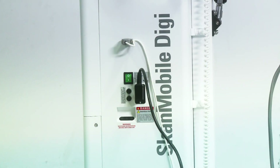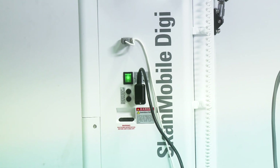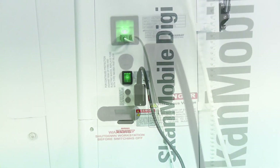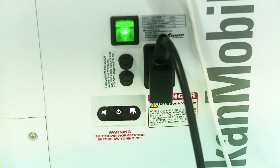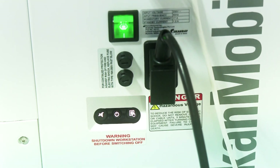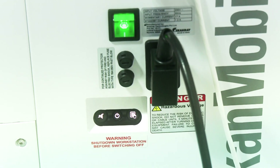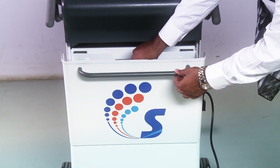The trolley has a locking system to prevent unwanted movement. The power input, exposure hand switch cords and fuse protection are housed in a dedicated compartment. The UPS can be powered on with the provided keys and supplies backup power for the workstation, including the CR and touch screen. Cassettes can be stored in the cassette holder when not in use.